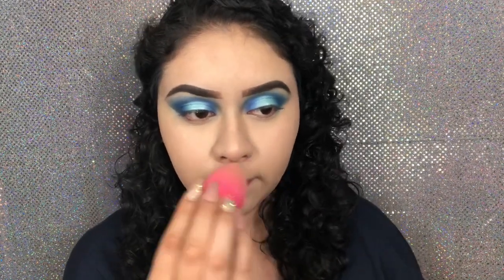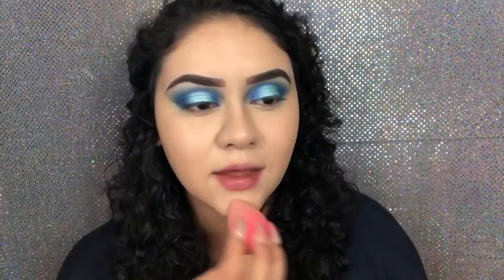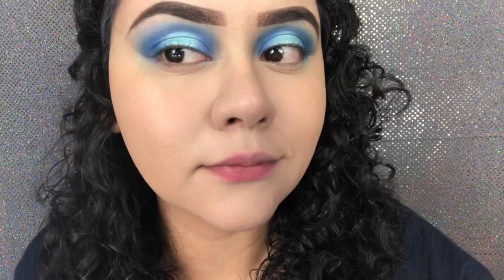I usually do love velvet matte finishes, but it just depends on the time of year and how my skin's acting. I'm going to give it a few more minutes and then finish the rest of my face, and then I'll come back to let you know what I think. If you guys can see what it looks like up close — my pores are showing a little here, but it's pretty good coverage.